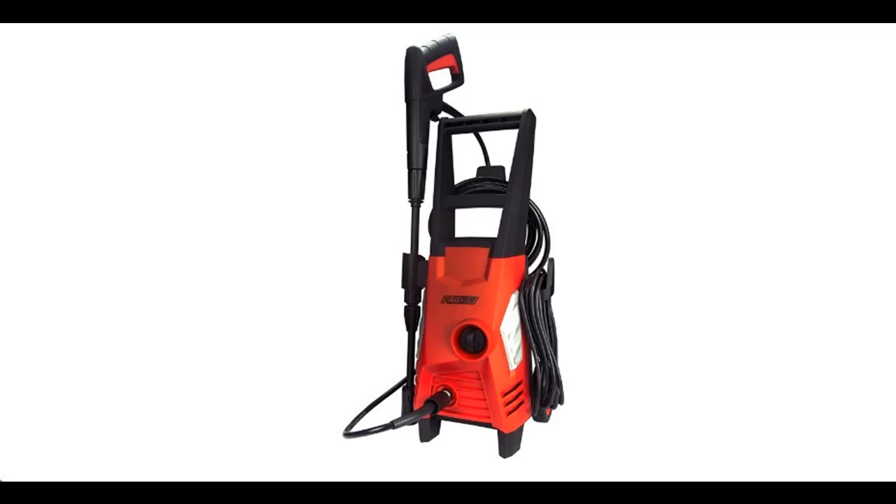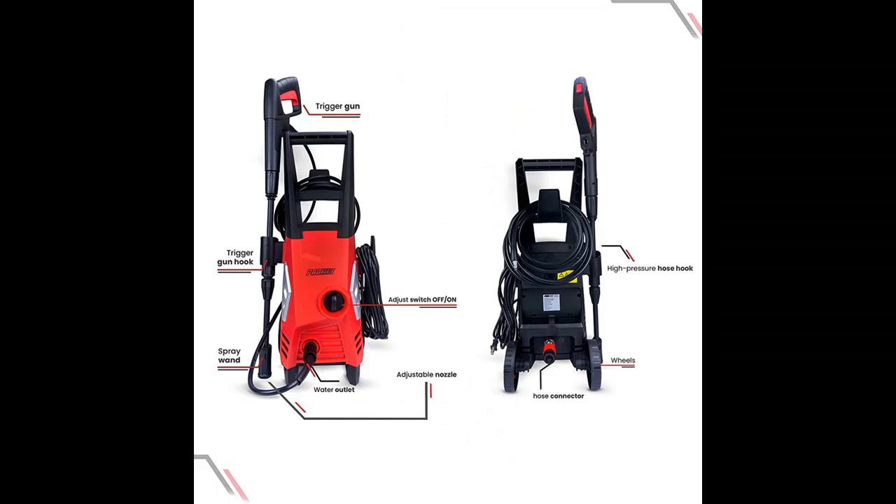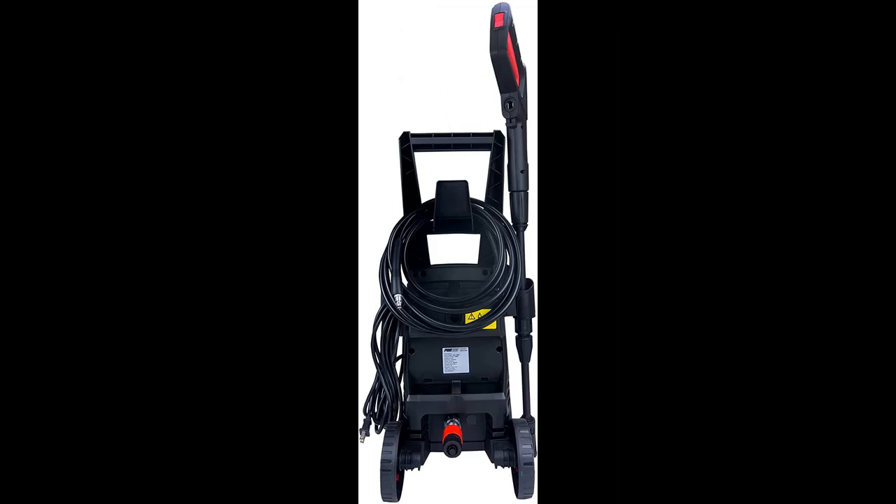Introducing the ProMaker Electric Pressure Washer 1400 PSI, Power Washer Machine 1.45 GPM, with adjustable spray nozzle. Suitable for patios, cars, homes, and driveways. 12.8 AMP.